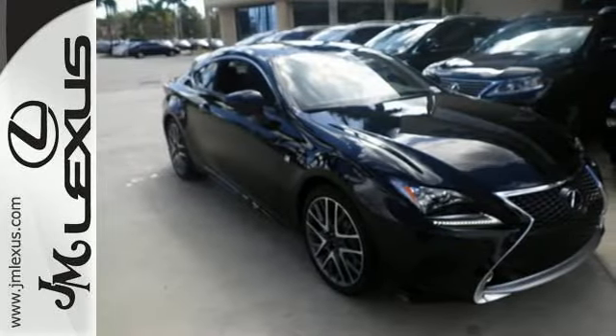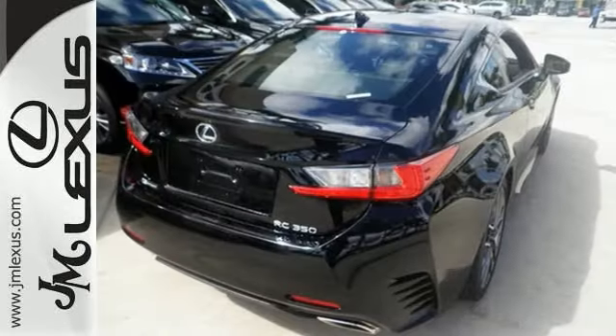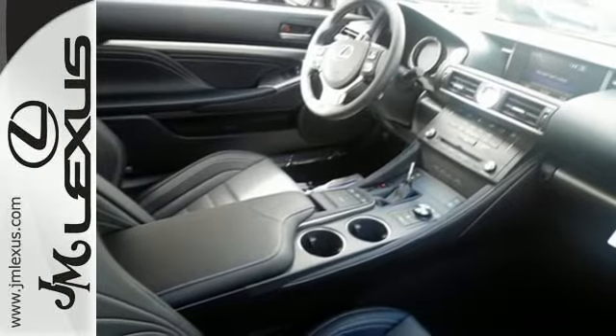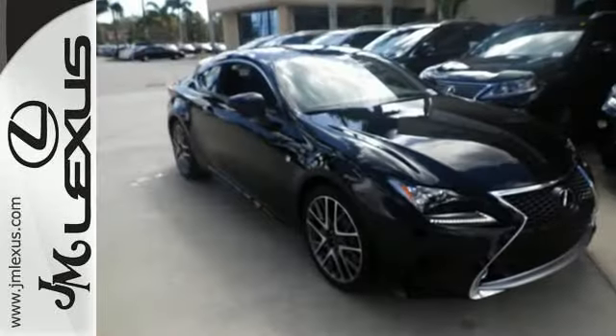The drive mode select allows you to make your drive more efficient or responsive with just a simple turn of the dial, and the multi-information display keeps you firmly in command with all the information you need at your fingertips. Smart technology includes parking assist with a backup camera, home link, HD radio, and a multi-function steering wheel for intuitive access.